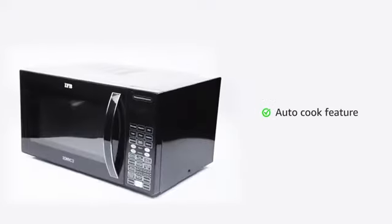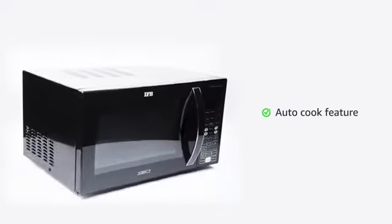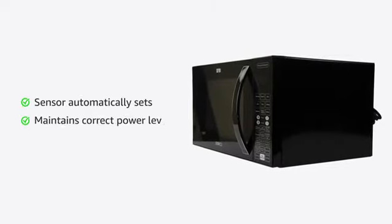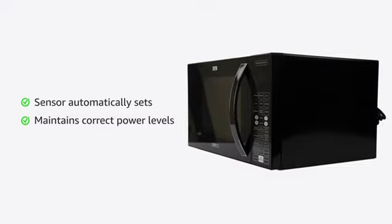The auto-cook feature in this microwave oven takes the guesswork out of cooking non-recipe convenience foods. The sensor automatically sets and maintains the correct power levels and cooking times by sensing the steam from the food as it cooks.